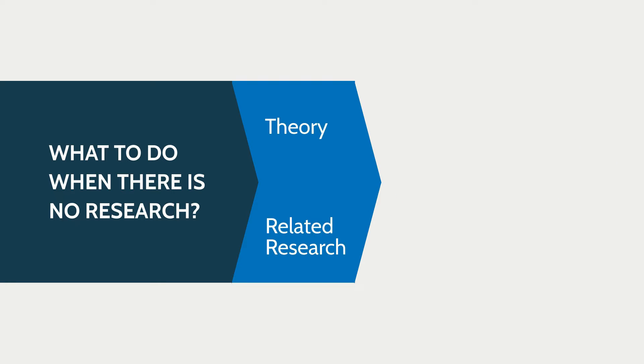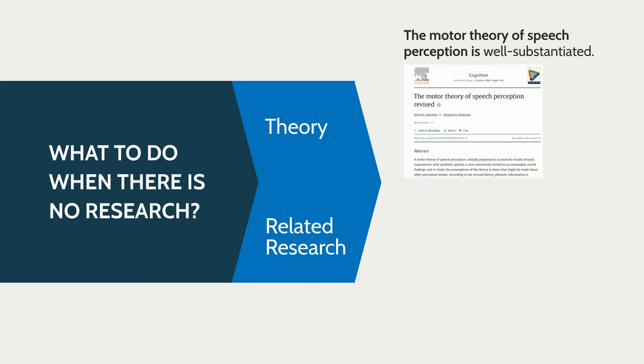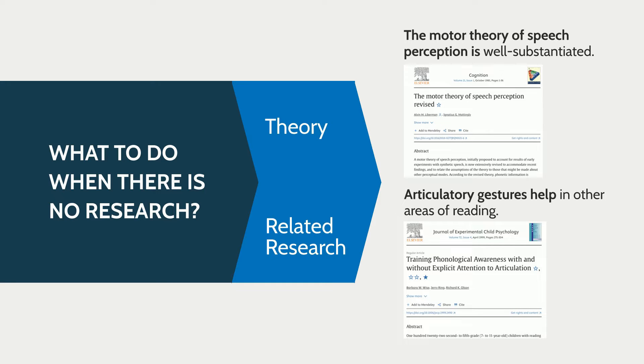So what do you do when there's no research? Well, you can look to prior theory and related research. The authors of this paper show that there's strong theoretical support for the use of articulatory gestures, and related research shows that articulatory gestures help with students' phonological awareness. So it's not a stretch that articulatory gestures could also be used to boost learning for phonics.